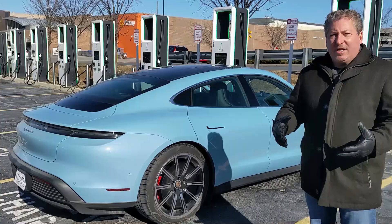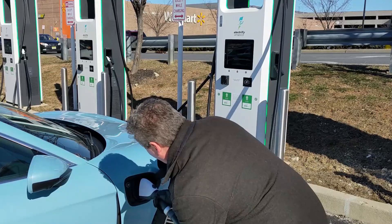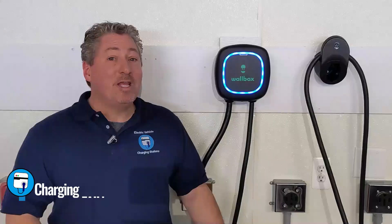A few days ago, we did a 70-mile-an-hour highway range test for the Porsche Taycan 4S. And when we finished up, the intention was to record a full DC fast charge session. Unfortunately, either the car or the charging station didn't want to comply with our requests. When I plugged in, the most I could get was 53 kilowatts, so back home we came.